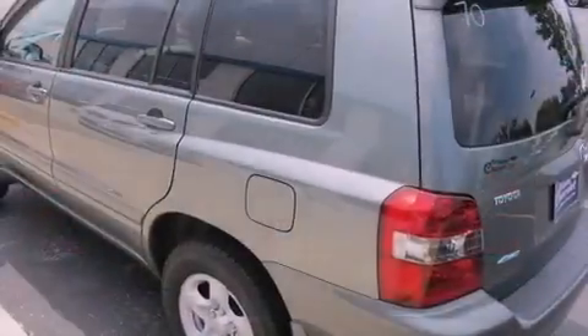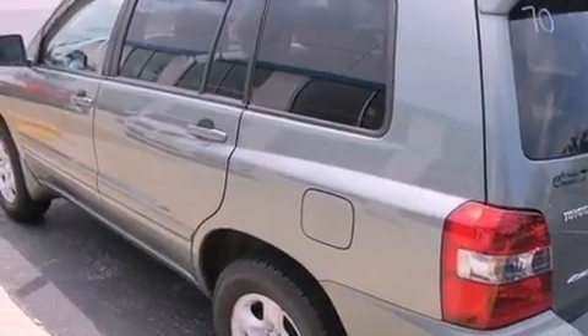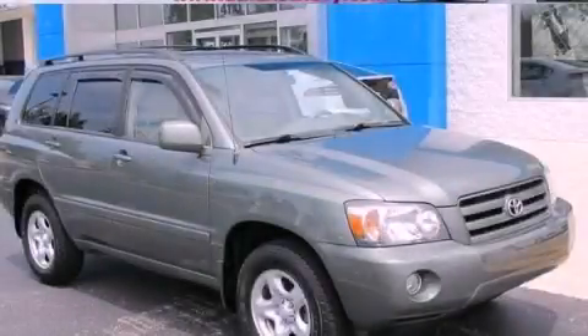Rear seat child-proof door locks, full power accessories, and air conditioning. Call or visit us right now and arrange your test drive today.